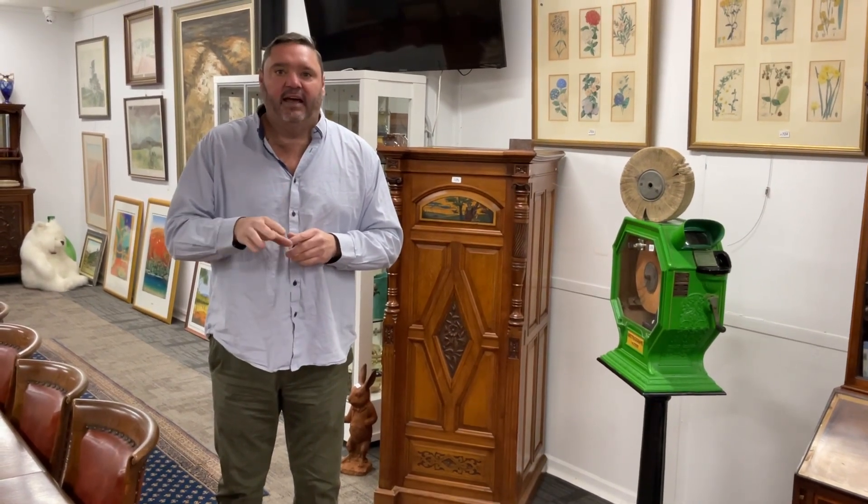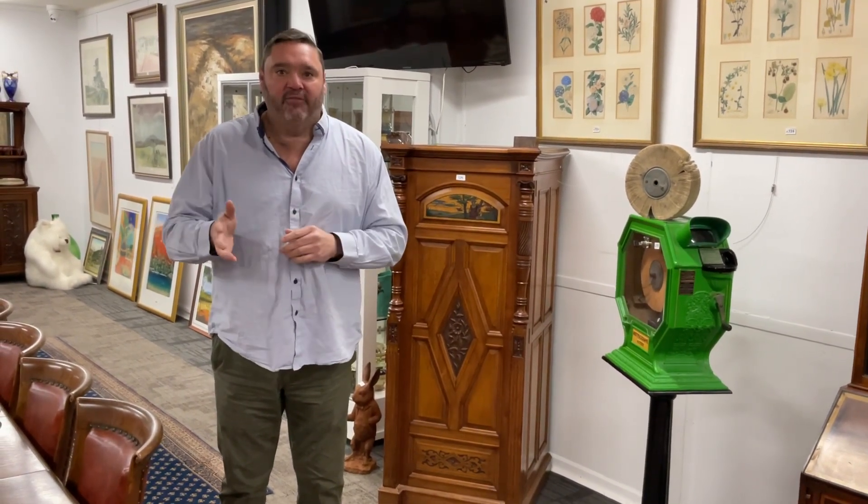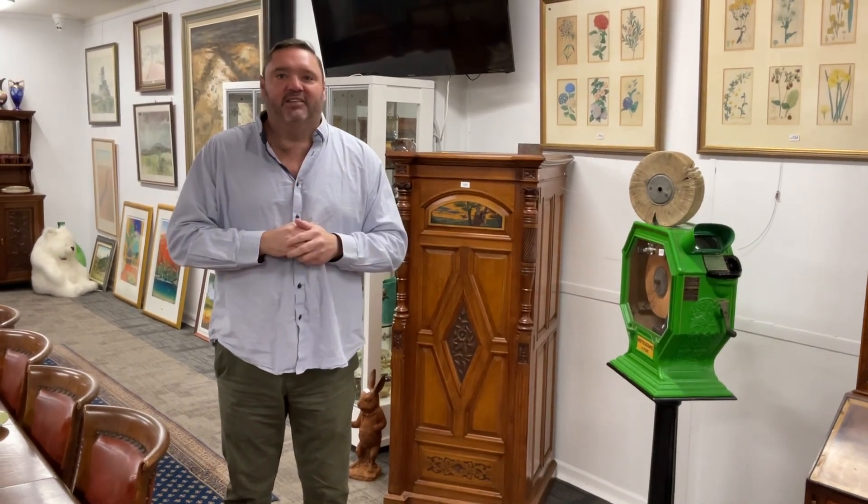Thursday, Friday, Saturday between 10 a.m. and 4 p.m. Got to get down and see the items in situ.